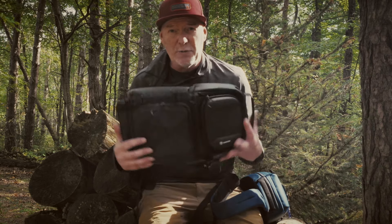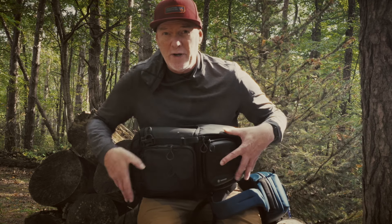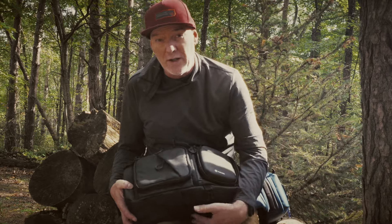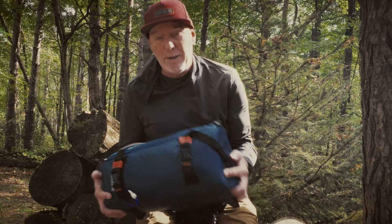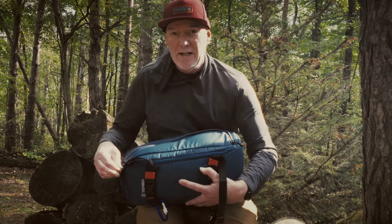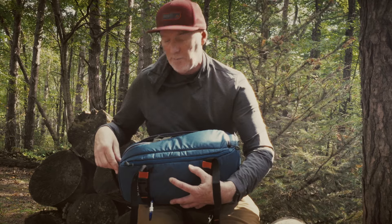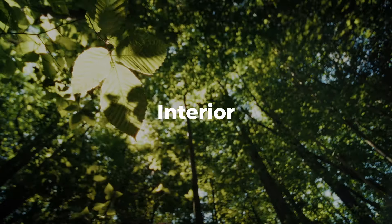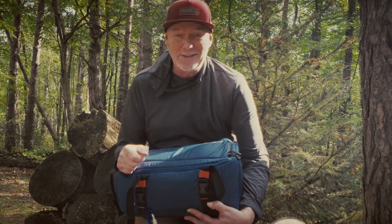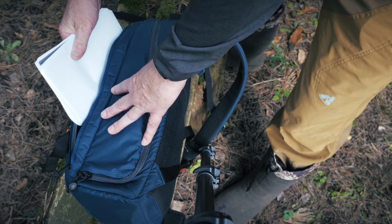A lot of the cheaper $50–$60 sling bags haven't put much thought into how the bag actually functions in the field. For example, this Tarion only has one small side pocket, and when you sling the bag around to the front, pockets on that side aren't easily accessible — open them and things fall out. That's where a company like Tenba totally gets it: when you sling it around, all the pockets are accessible right on the front-facing side, including the main compartment. They've clearly figured out how people actually use and access the bag in the field.